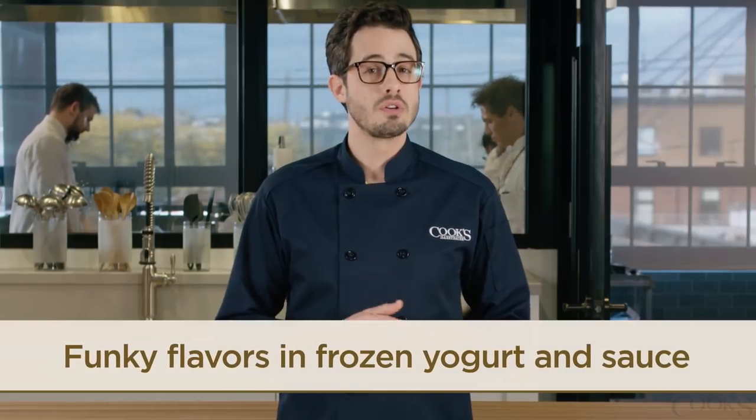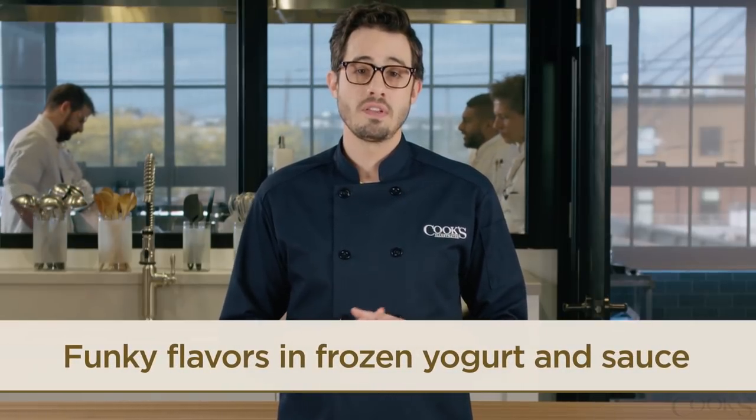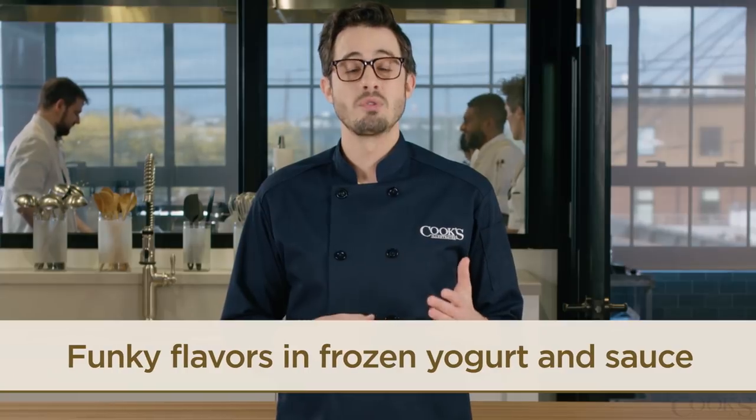However, in the frozen yogurt and yogurt sauce, tasters found that the funky flavors of these alternative yogurts came through pretty clearly.